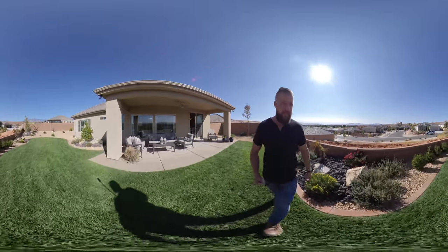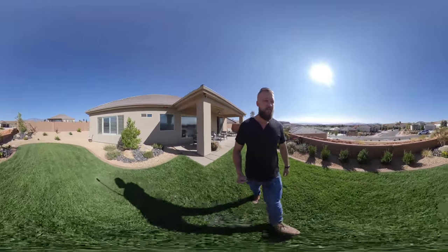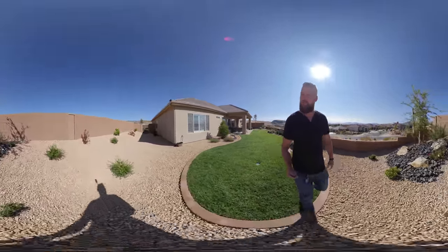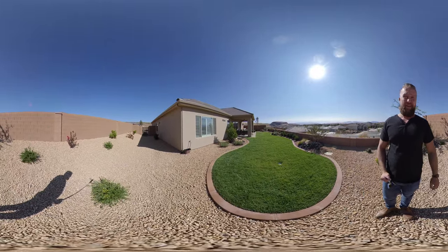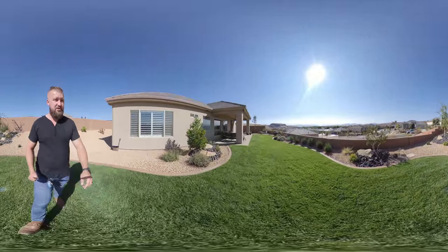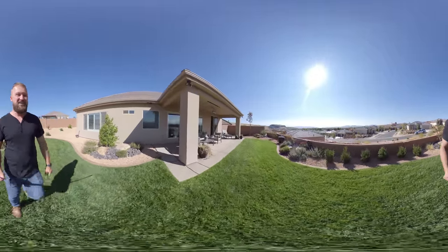It has some really nice landscape design elements with some bushes and some lava rock. The side of the house has some extra room — it's not quite large enough to fit a trailer or anything like that, just some extra space. But I'm sure your dog will appreciate this backyard.